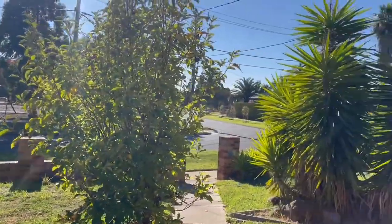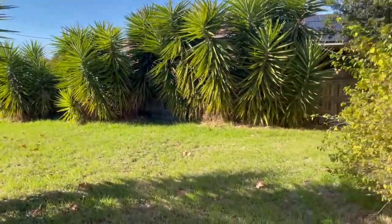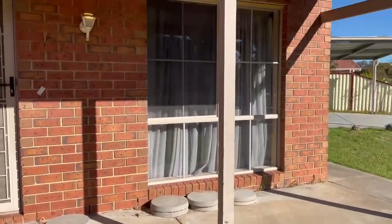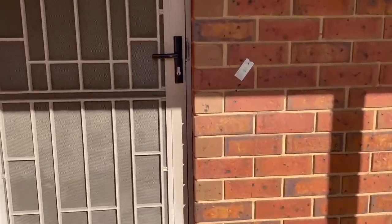Good morning guys, we're here at 50 Maple Crescent in Hoppers Crossing — a lovely, very spacious family home. Let's go through.